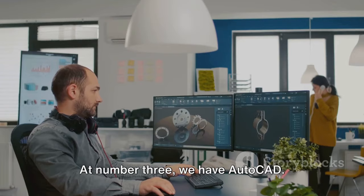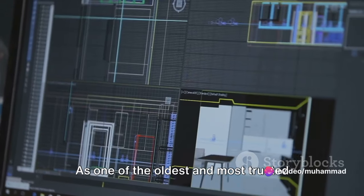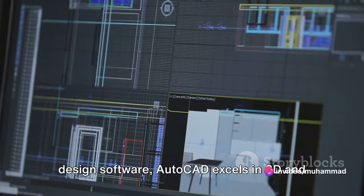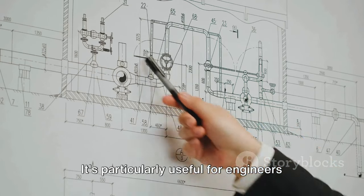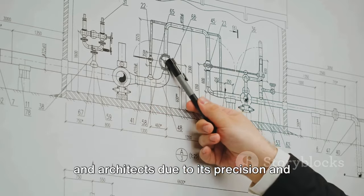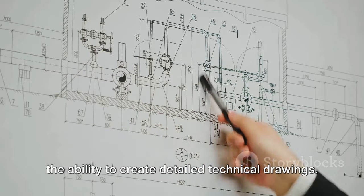At number 3 we have AutoCAD. As one of the oldest and most trusted design software, AutoCAD excels in 2D and 3D computer-aided design. It's particularly useful for engineers and architects due to its precision and the ability to create detailed technical drawings.